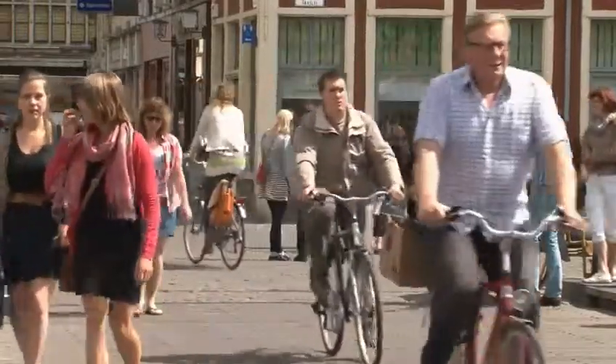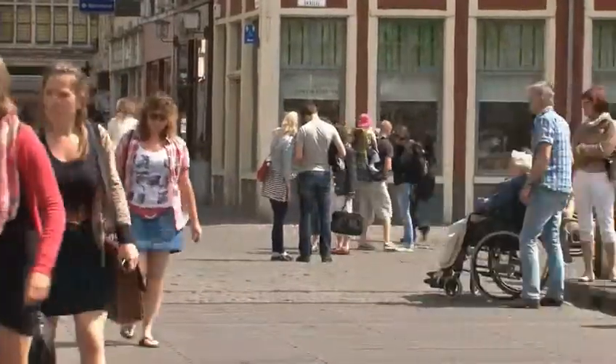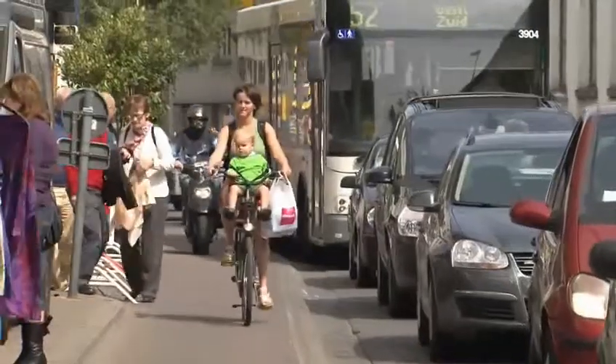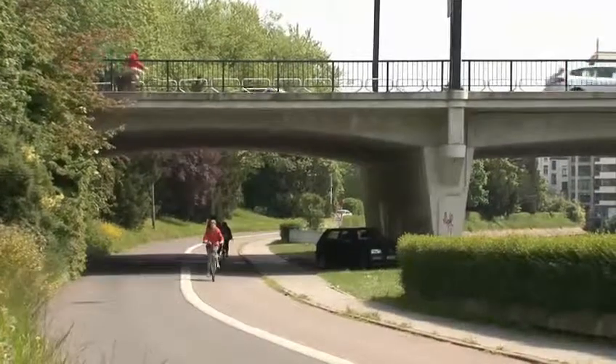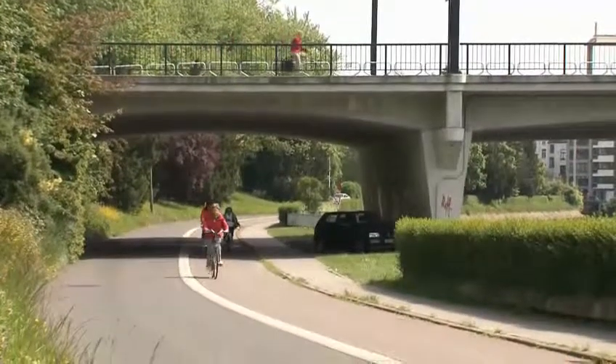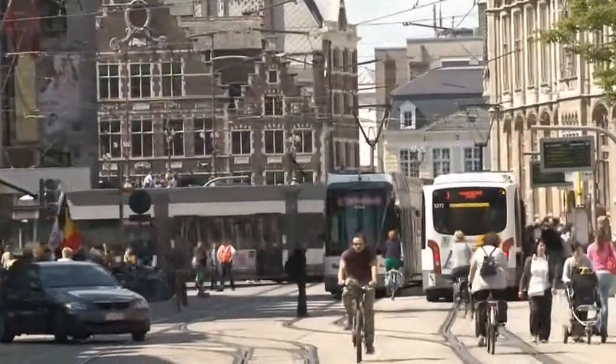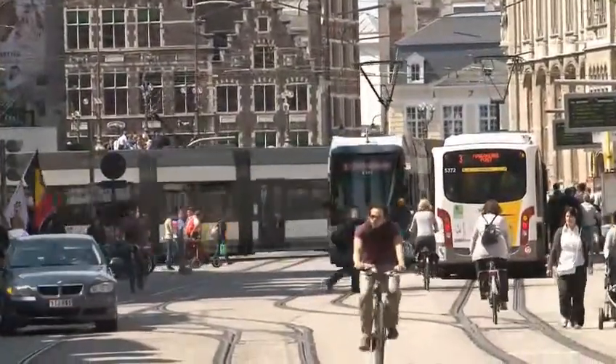Cycling in Ghent today is something that is loved by everyone, including students. It's clear that the infrastructure measures the city has implemented — such as the huge pedestrian zone, well-designed cycle paths, and special bridges and underpasses for cyclists — have played a hugely important role. There's just no better way to experience Ghent than on a bike.